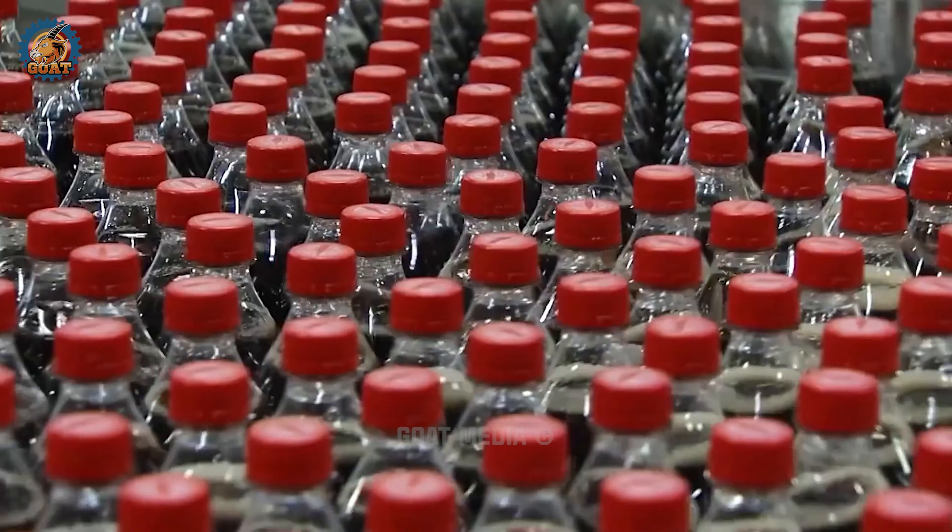Coca-Cola is sold in over 200 countries, and its slogan, Open Happiness, reflects its global appeal. It's a universal language that brings smiles to faces across diverse cultures.